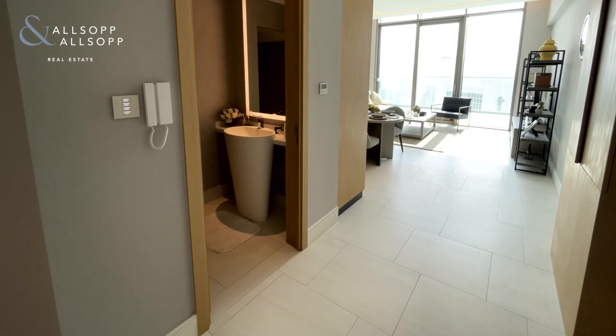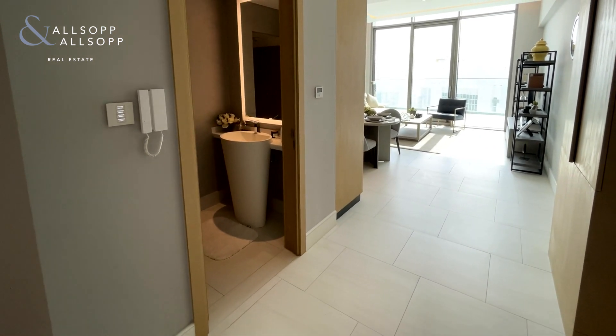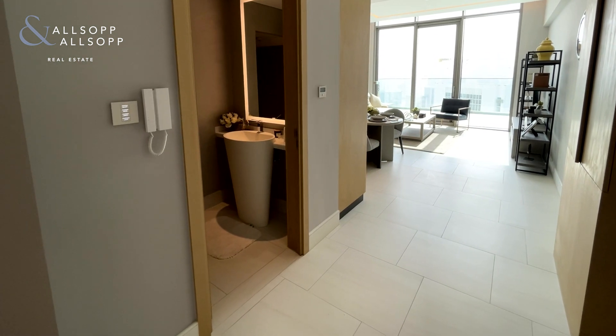Hey guys, this is Liam Dowett from Allsop and Allsop. We're currently stood in the prestigious SLS Hotel and Residences.